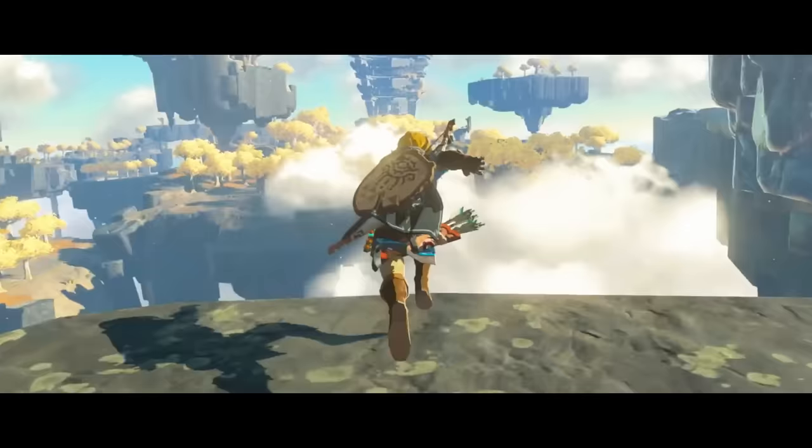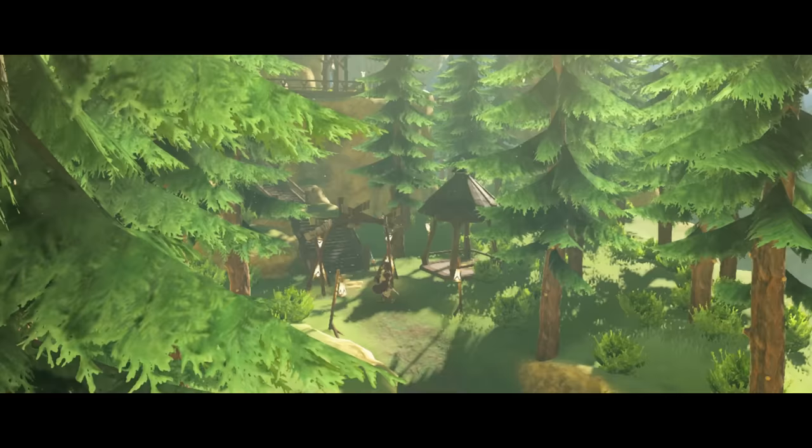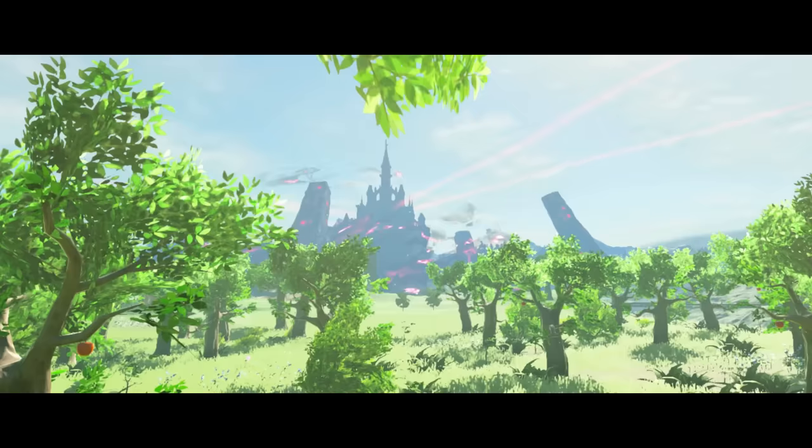With Tears of the Kingdom now actually on the horizon with a release date next year, what better time to look back at Breath of the Wild's world and its secrets? Zelda games are deliberately ambiguous with their storytelling. The lore of the series is intricate and fascinating, but rarely is it explicitly told or shown to the player. Instead, a lot of the worldbuilding comes from piecing together little secrets and hints, and nowhere is this more important than in Breath of the Wild.